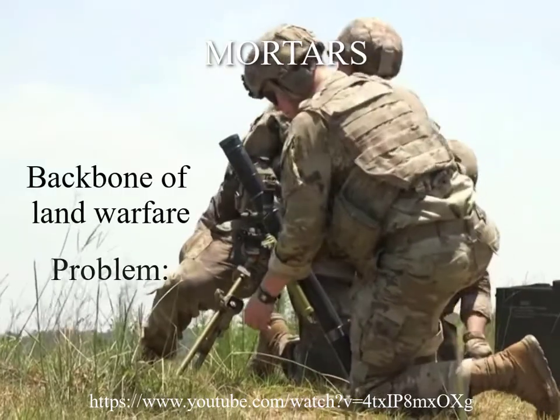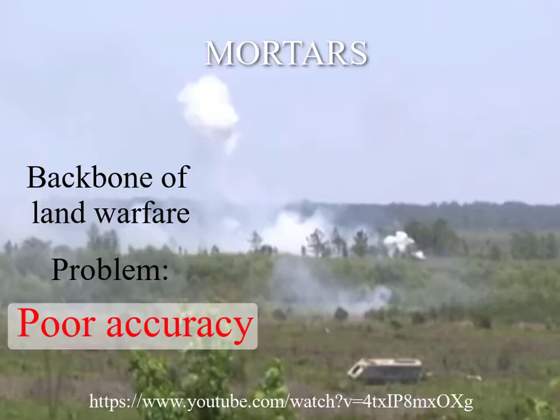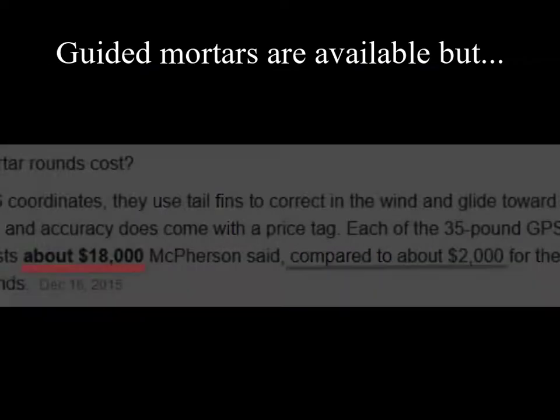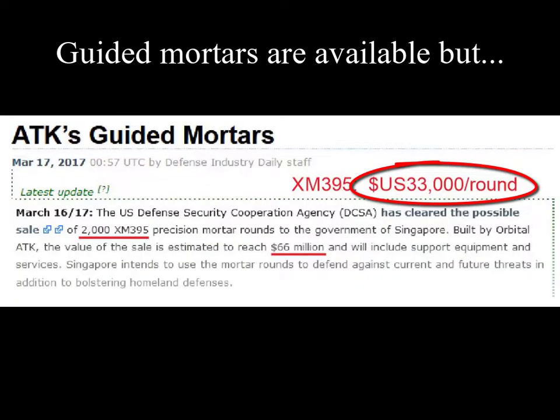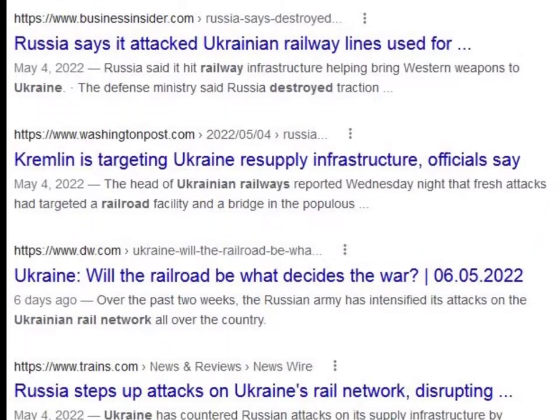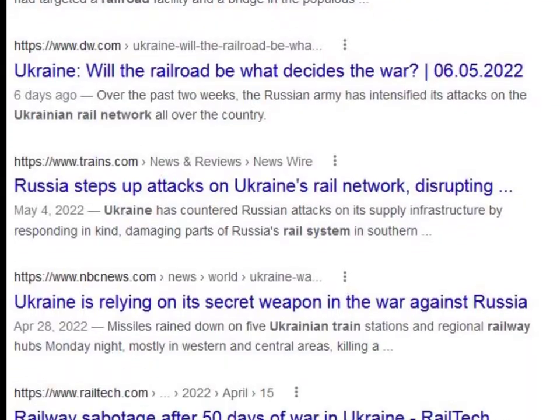Mortars are the backbone of land warfare, but they are not accurate enough to destroy enemy weapons like tanks, soft skin vehicles, or rocket installations. Precision guided mortars and other precision munitions are available, but they are expensive and heavy to ship. Russia is systematically destroying the Ukraine rail system top to bottom, so it's going to become increasingly difficult to deliver weapons when and where they're needed.